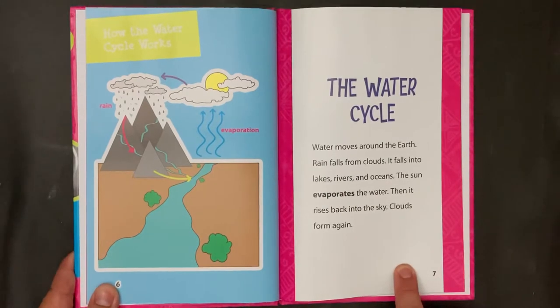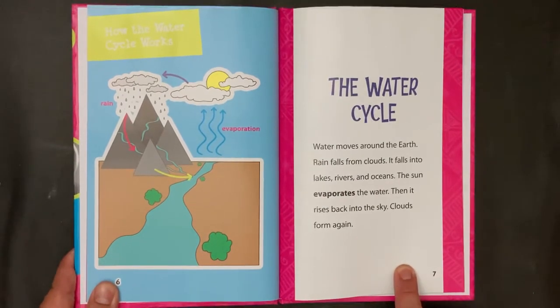The Water Cycle. Water moves around the Earth. Rain falls from clouds. It falls into lakes, rivers, and oceans. The sun evaporates the water, then it rises back into the sky. Clouds form again.